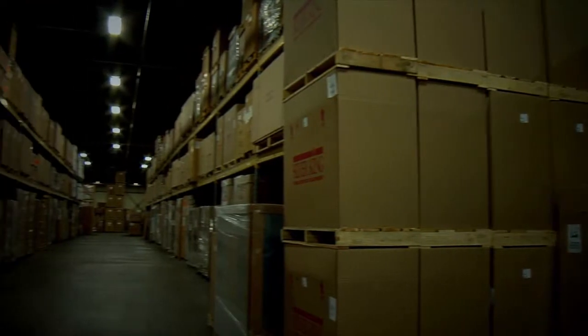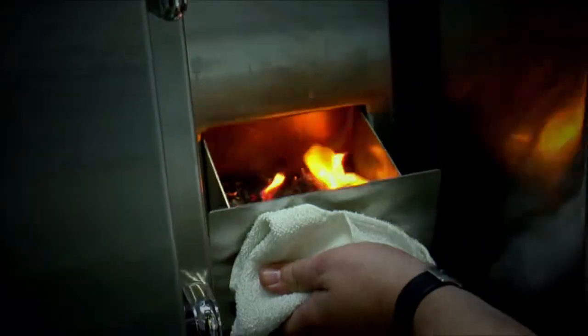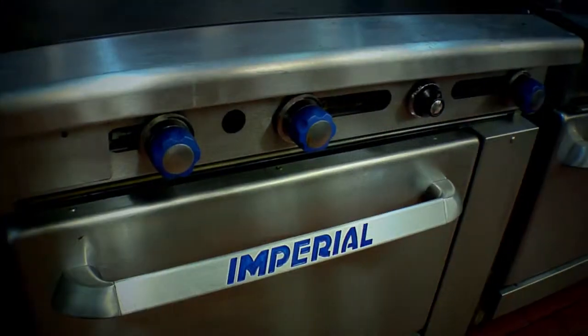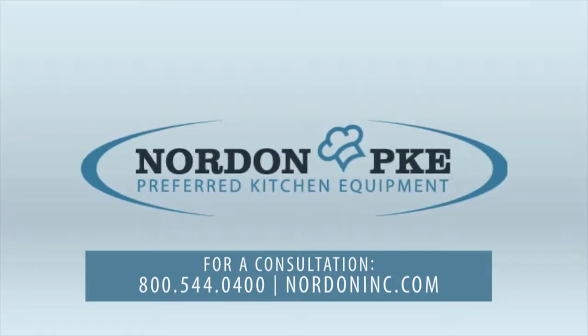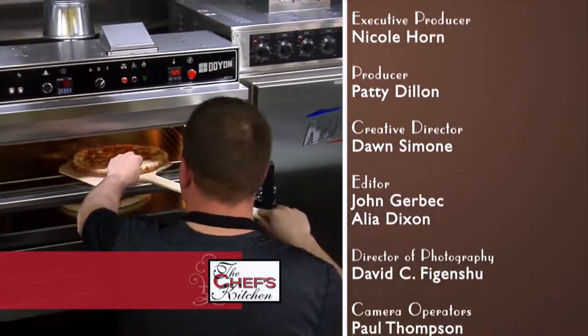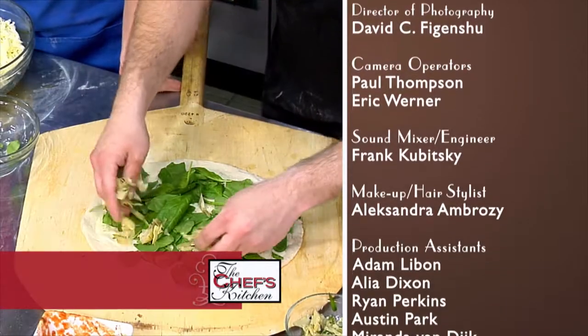Nordon is special because we have everything in house under one roof. When somebody sees a brochure, they come to Nordon and Nordon brings it to life — the equipment is fantastic and they have everything you could possibly dream of as a chef. The typical Nordon customer comes for equipment expertise. If you need something in the Philadelphia, Delaware Valley area, Nordon is your number one choice — you won't be disappointed. I've been on Chef's Kitchen seven or eight times now, my first time today at Nordon. All the equipment here is definitely top of the line — pizza ovens, beautiful. Everything here is first class, you can't go wrong.